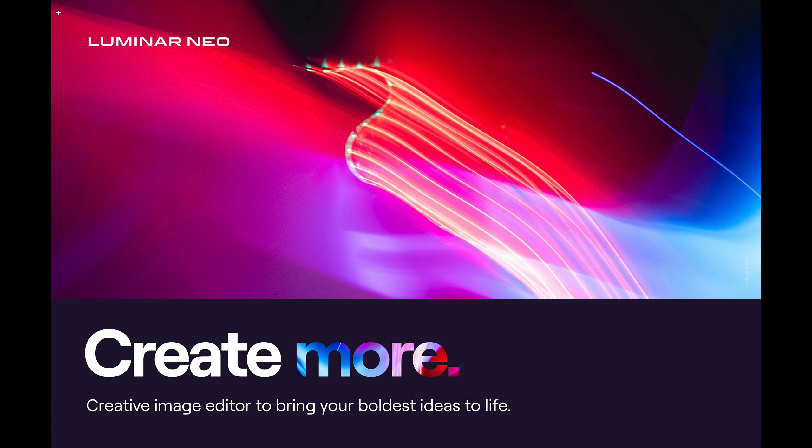If you checked your email last week, you may have received an email from Skylum saying that they've listened to all our complaints and that they will be supplying a conversion tool. So if you do have Luminar AI and you have a bunch of edits in Luminar AI, you'll be able to convert those edits into Luminar Neo. Basically, it's a catalog conversion.